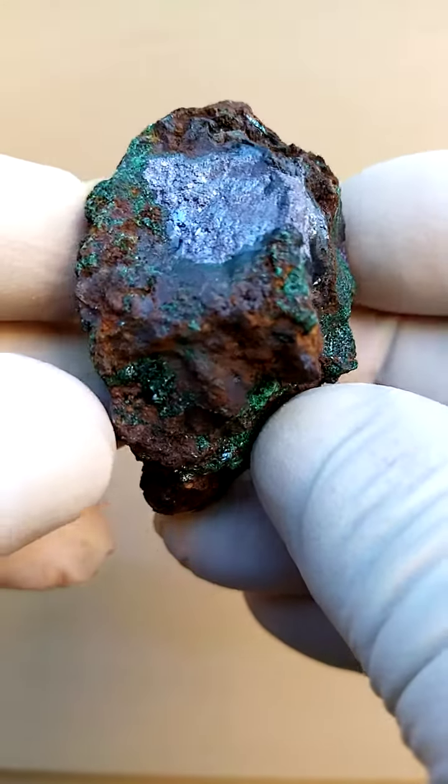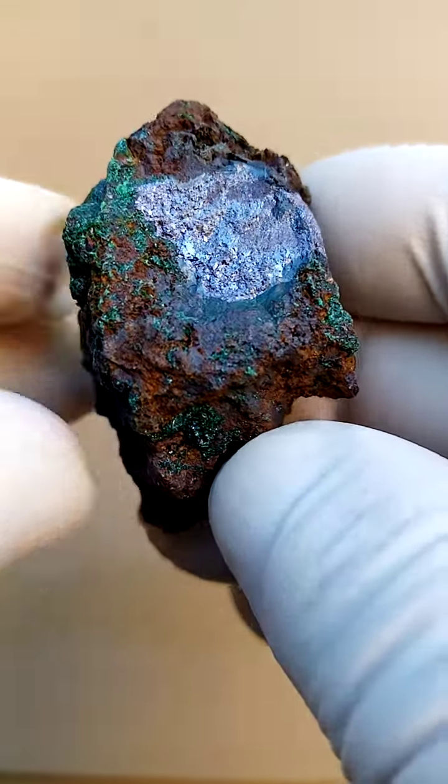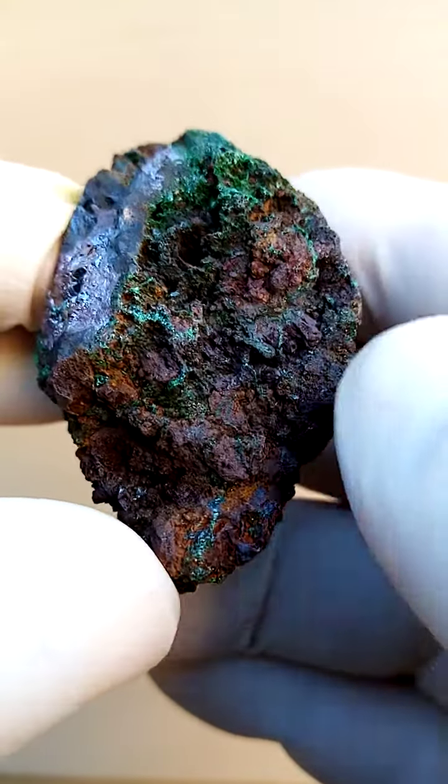Another masterpiece from Mashamba West. Cuprite embedded in a little bit of copper — native copper — sitting around the outside of the cuprite, and encrusting the total outside of the specimen would be some tiny malachite crystals.